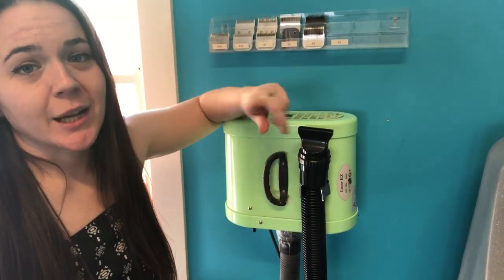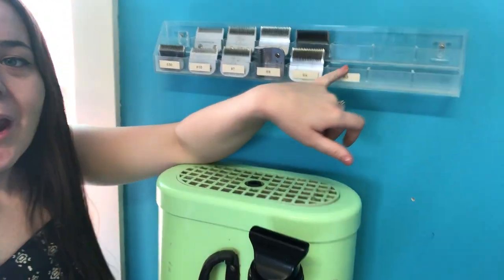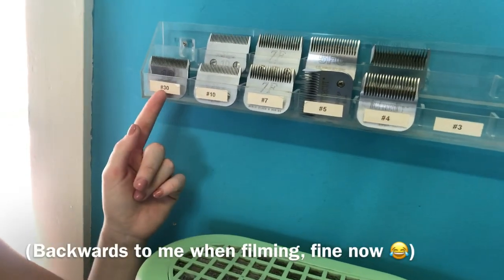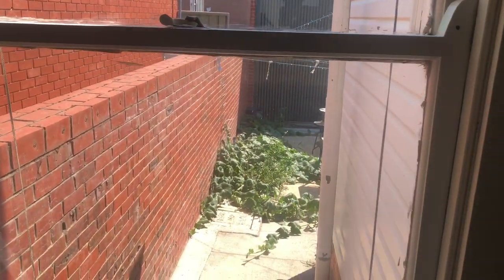Over here I've got my dryer — love it, great, wall mounted and out of the way. I don't love that it's green because it doesn't match the color scheme whatsoever, but it only comes in green and pink anyway. Up here I've got all my blades sorted by size.